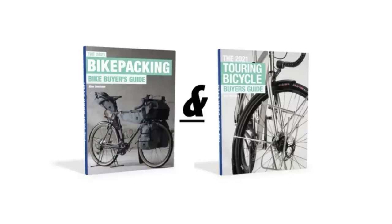You can support this work over on Patreon, you can grab a copy of the Touring and Bikepacking Bike Buyer's Guides, or you can tell a friend about these videos. All of these things bring more bike analysis to life.